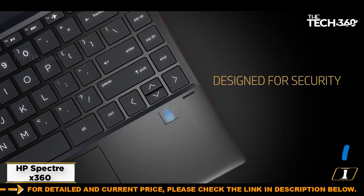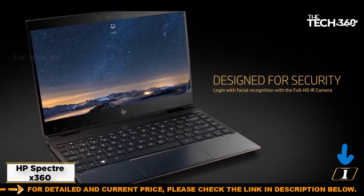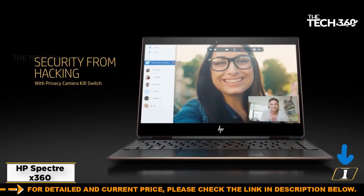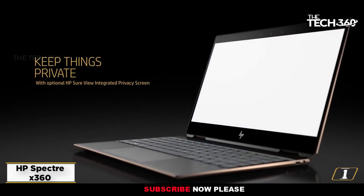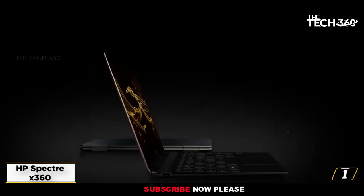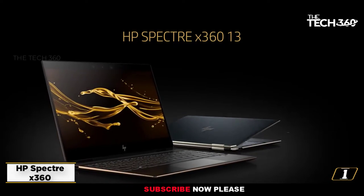This laptop weighs only 2.88 pounds and can come in handy for all your travel needs. In fact, you can use it as a tablet with the HP stylus pen included with it. Moreover, experience added security with the fingerprint unlock option.